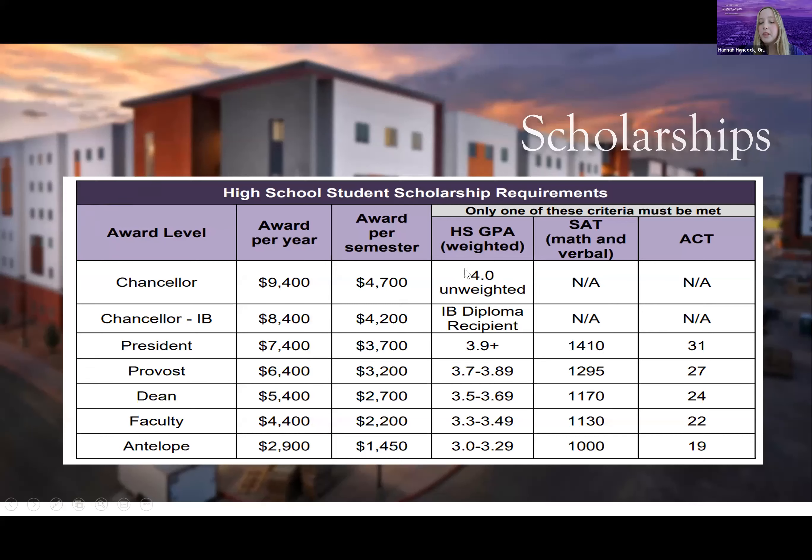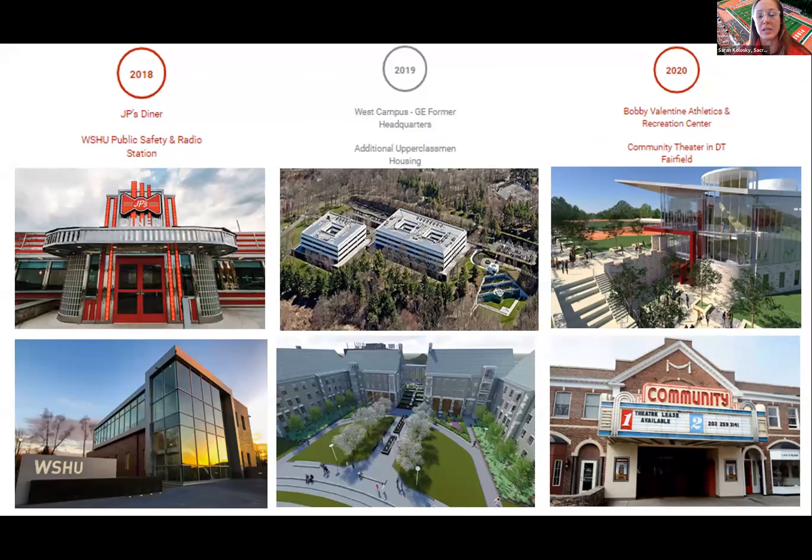In the last seven years, we've added 13 new buildings to campus — new dormitories, dining services, and academic buildings. A big highlight is our acquisition of GE's former headquarters, now home to our west campus, which houses an 11,000 square foot makerspace, artificial intelligence lab, game design lab, and cybersecurity opportunities. The head research scientist at Yale is now the department chair of engineering at Sacred Heart. One exciting research project involves learning how to digitally transmit taste.